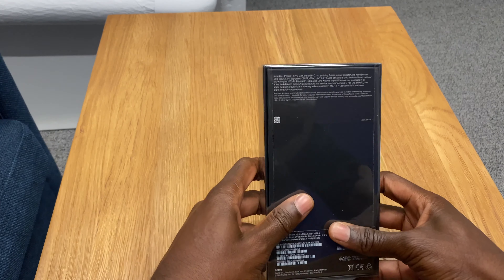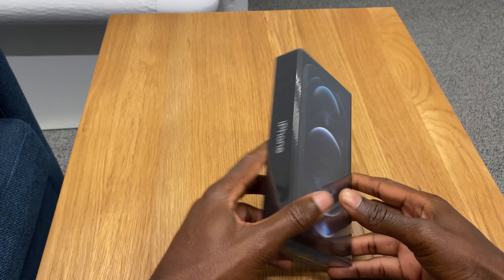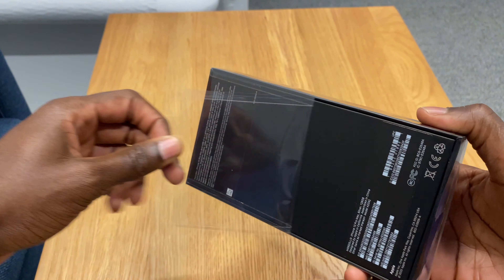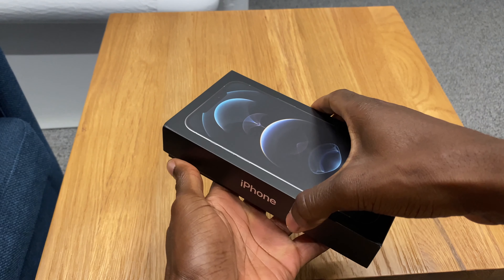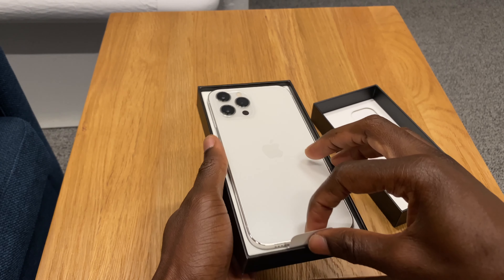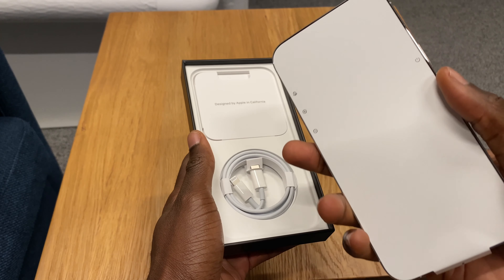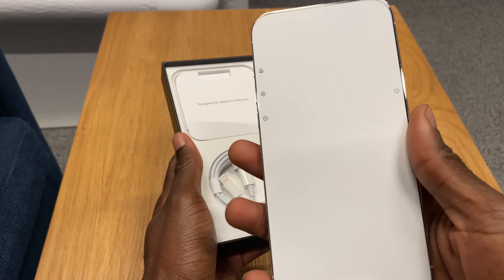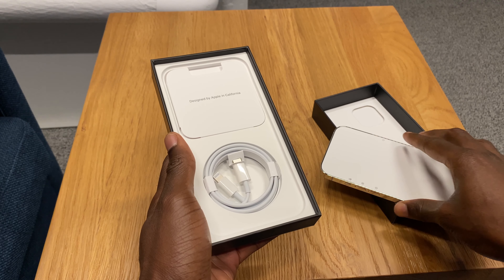Now we have the device in front of us. This is the 128 gigabyte variant in the silver version. Let's go ahead and unwrap that — get that plastic off of it. This box does feel a little bit heavier, even though there's less inside this year, because Apple decided to remove the charging brick from the box. Here we have the device, and it definitely feels really good in the hand with this square design. Apple making a move right back to that. We'll put that off to the side for just a second.